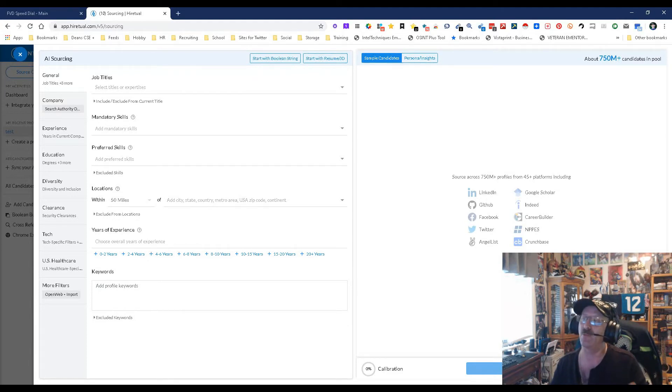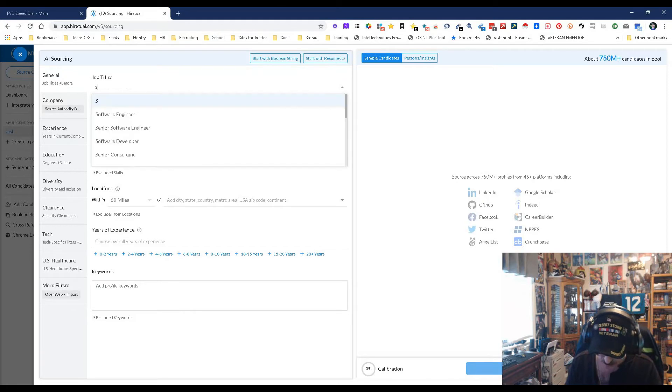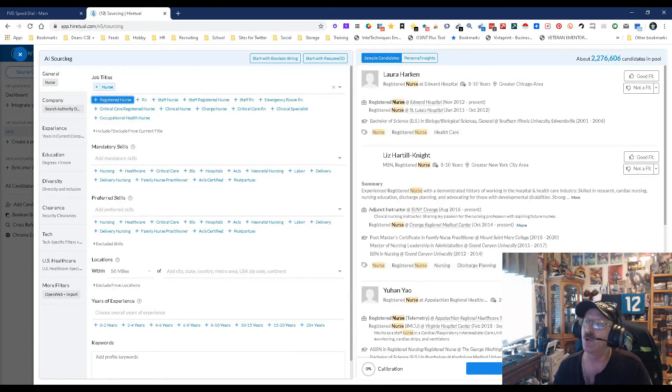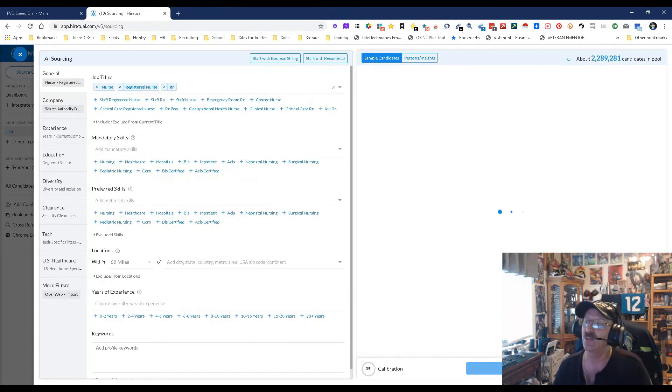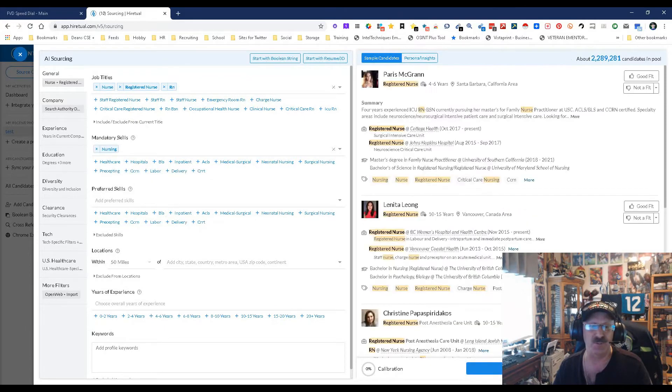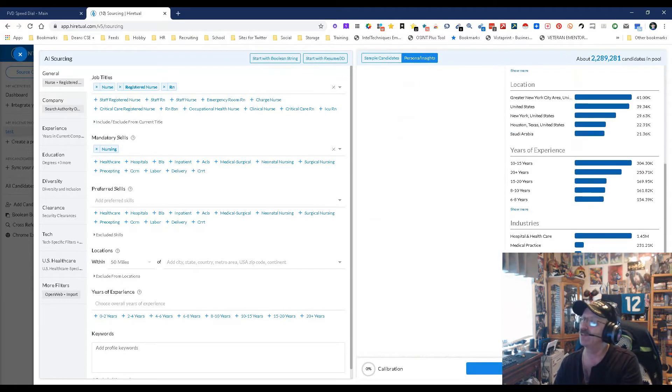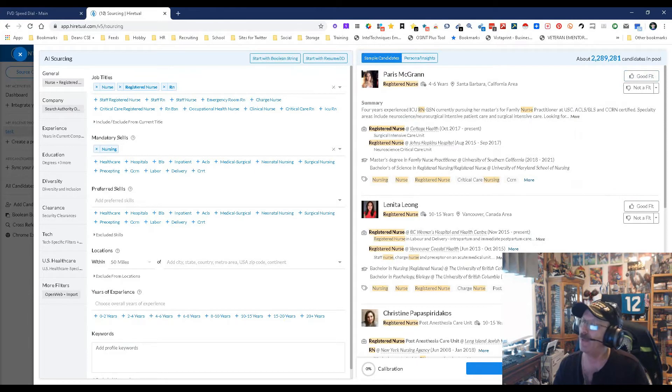Here's the sample candidates, and over here is where you get insights into people. I've been picking on software engineers so let's pick on nurses this time. We'll go with registered nurse and RN — that's good. Mandatory skill: nursing. So right now we have two million to start with. Let's go to insights to see what it gives me, which should be locations and education. There you go — titles, all the neat stuff that we want. Back here I can mark good fit or bad fit, and since I'm using the AI, once I go through the good fits it will automatically find more that match and stick them into my folder.